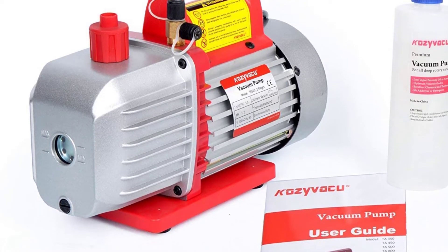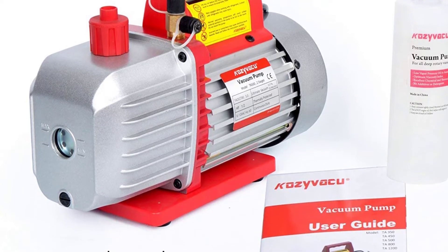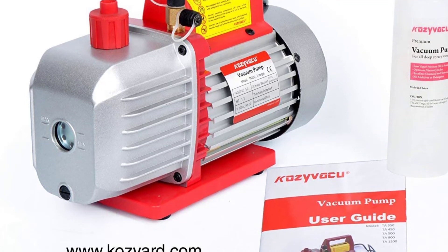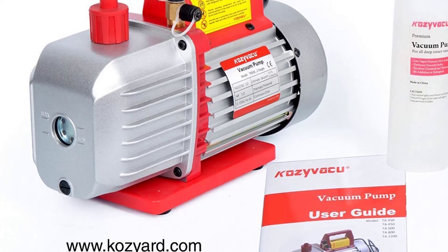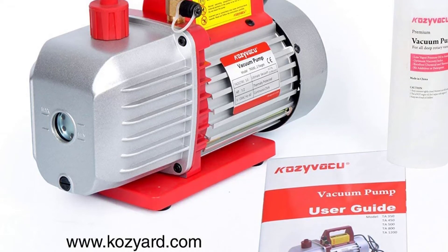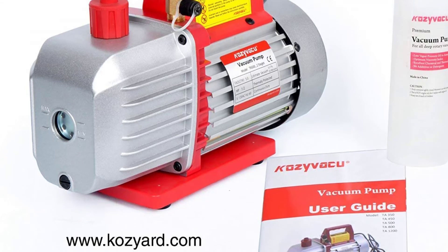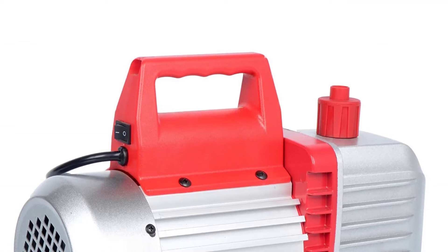There is also thermal overload protection that detects any extreme pressure and shuts down the pump to prevent engine damage. Another great feature of this Kozyvacu unit is its capability of delivering over 150 microns to ensure you remove all moisture in no time. This model exceeds most AC systems that require over 500 microns of vacuum. The pump features an oil reservoir with a capacity of 280 milliliters and a clear glass to view oil levels.